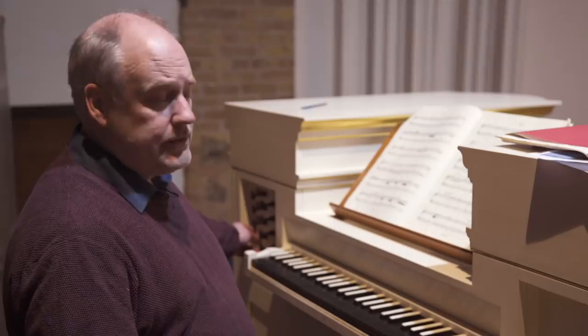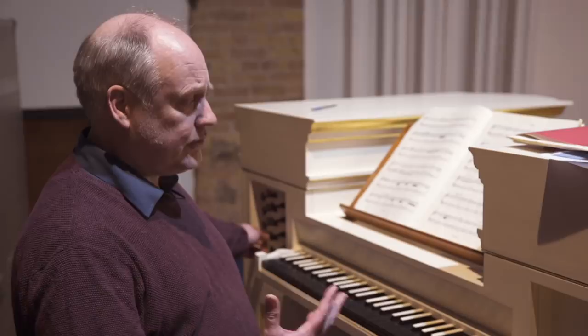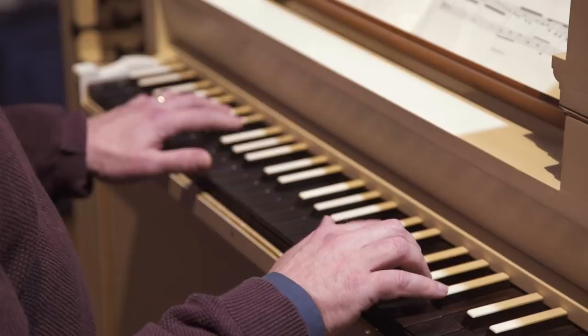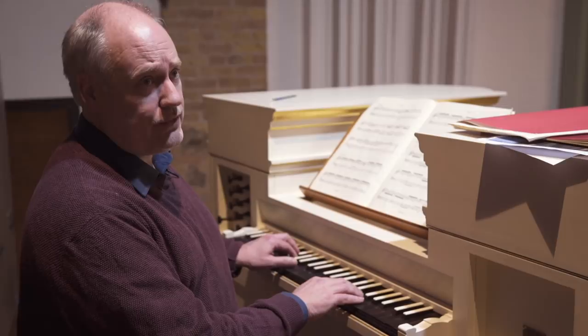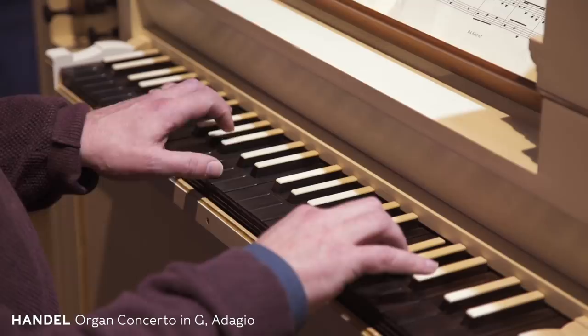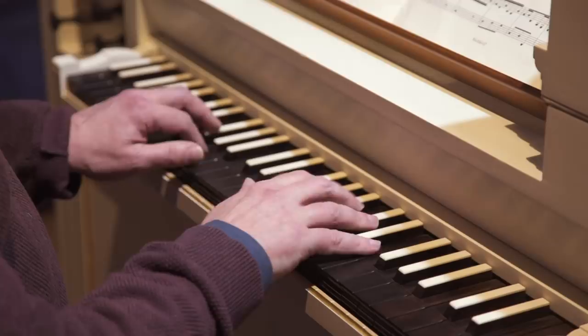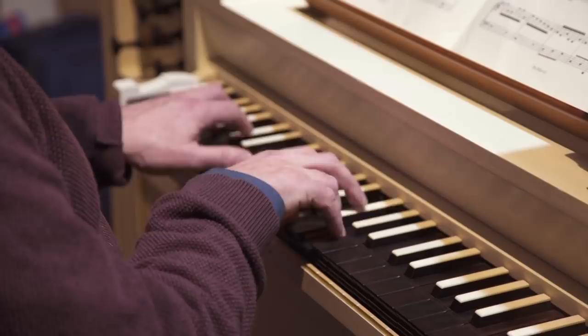There are two basic organ sounds for organs that are relatively small and don't have reed pipes. The first is the flute sound, which is literally like a flute. Here we can hear it for the third movement of the G minor concerto. That's the gentlest sound of the organ — a beautiful, flute-like sound.